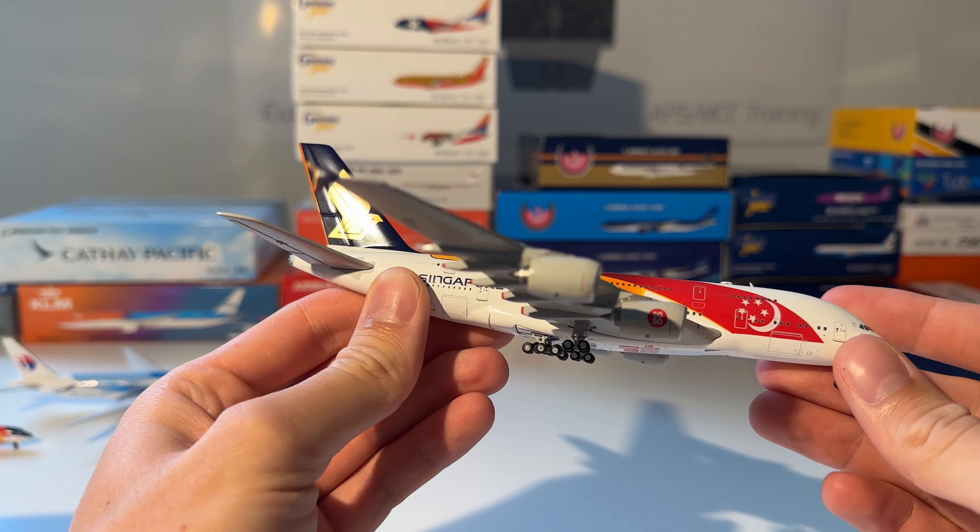Next up is this Etihad Airways Boeing 787-9 Dreamliner in the Manchester City livery from NG Models. Here you can see the model out of the box — beautiful, awesome baby blue color. I really like this one.